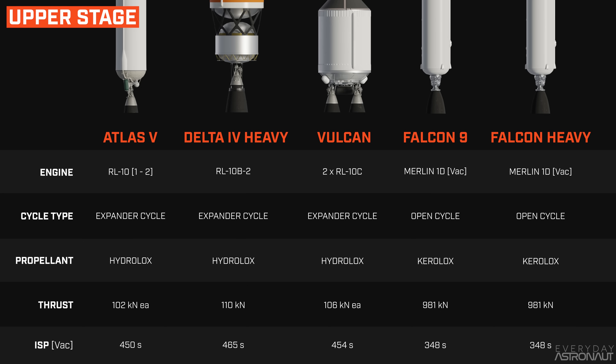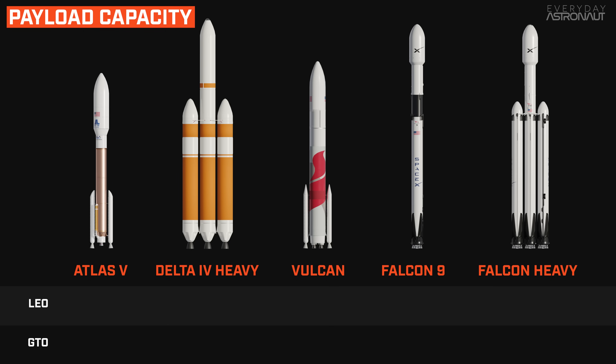Now the important question: how do these vehicles compare in payload capacity? The Atlas V can take between 9.8 and 18.8 tons to LEO depending on configuration, and 4.7 to 8.9 tons to geostationary transfer orbit. Delta IV Heavy can take 23.8 tons to LEO and 14.2 tons to GTO. Vulcan can take between 10.8 and 27.2 tons to LEO and 3.5 to 15.3 tons to GTO — making it the most capable rocket to high-energy orbits that ULA has ever built.